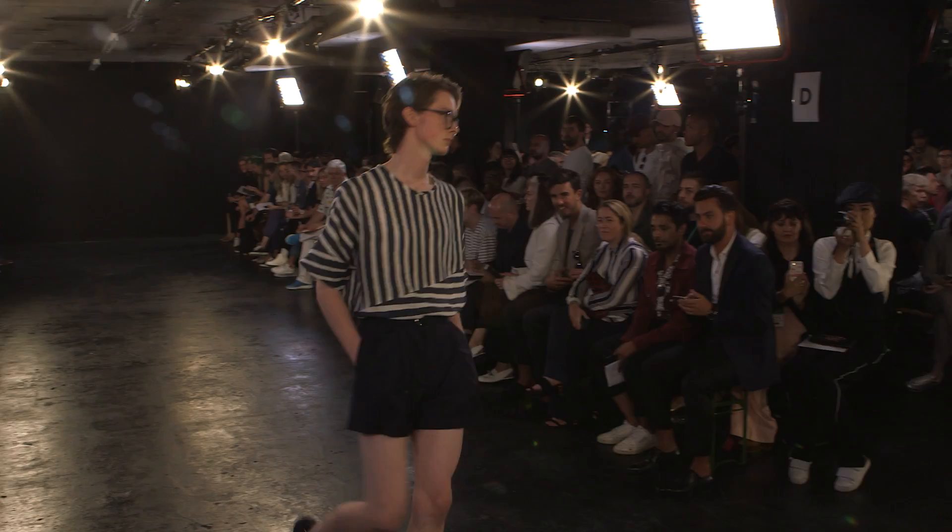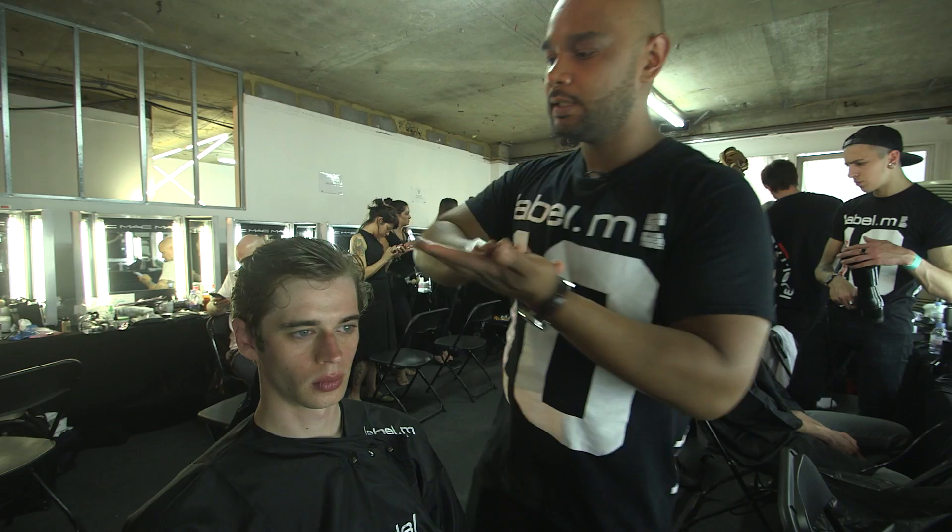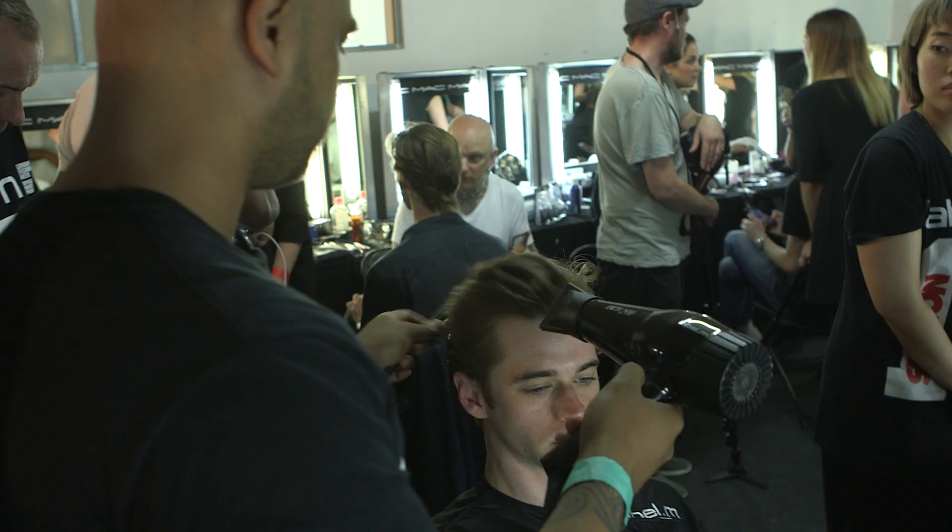We're going to work with some of the Label M men's grooming cream, applying a small amount within our hands and evenly distributing it all throughout the whole of the hair. Then just with our fingers, we're going to start to blow dry the hair away from the face.